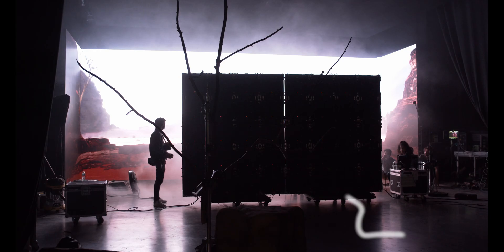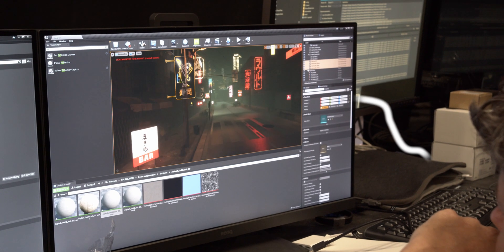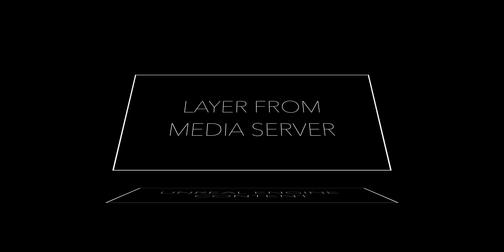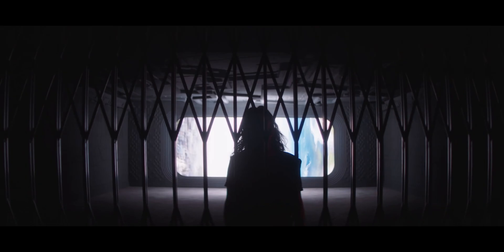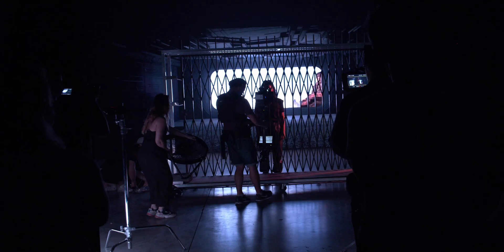The screens are connected via controllers to a station that is playing the content made with Unreal Engine, a real-time 3D rendering software, and to a media server that can add other types of content on top of it, like video files, animation, or anything else. The media server is mainly used to reinforce lighting, but we'll get into that later.